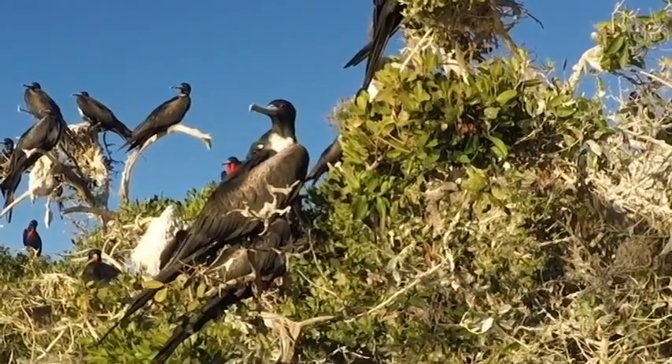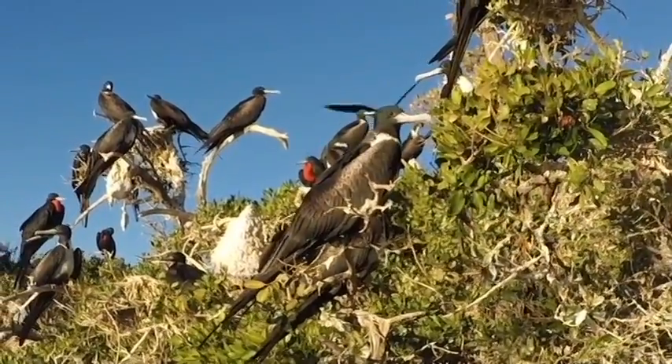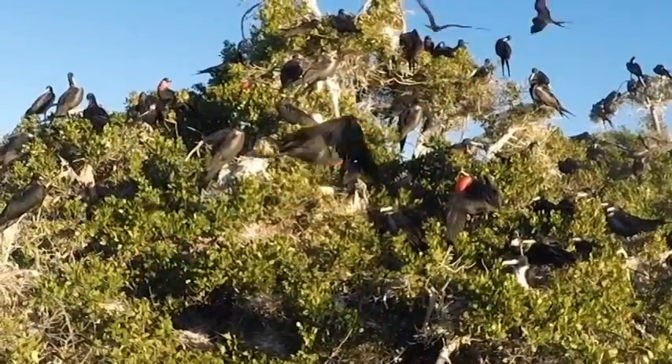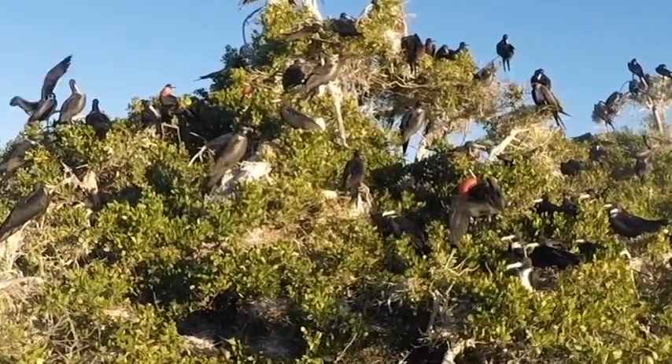The magnificent frigate bird, one of the most aerial birds, spends the day soaring high above the open sea looking for fish to eat. Male frigate birds are instantly recognizable due to their red pouch, while the female has a white breast.